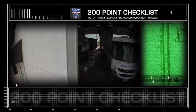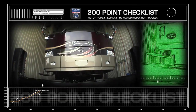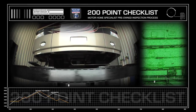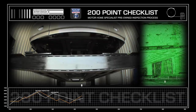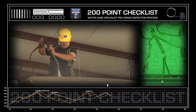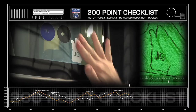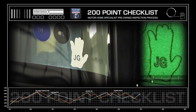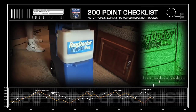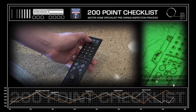Since arriving at Motorhome Specialist, this unit has gone through a more than 200-point checklist and inspection process. It was put on one of our three custom-built 65,000-pound lifts. The chassis was then inspected, washed, and repainted. It also received new oil and oil filters in both the engine and the generator. It was then washed and waxed from the top down, and we fully detailed the interior and exterior during our white glove final inspection process — from steam cleaning the carpets to checking the batteries and remote controls.